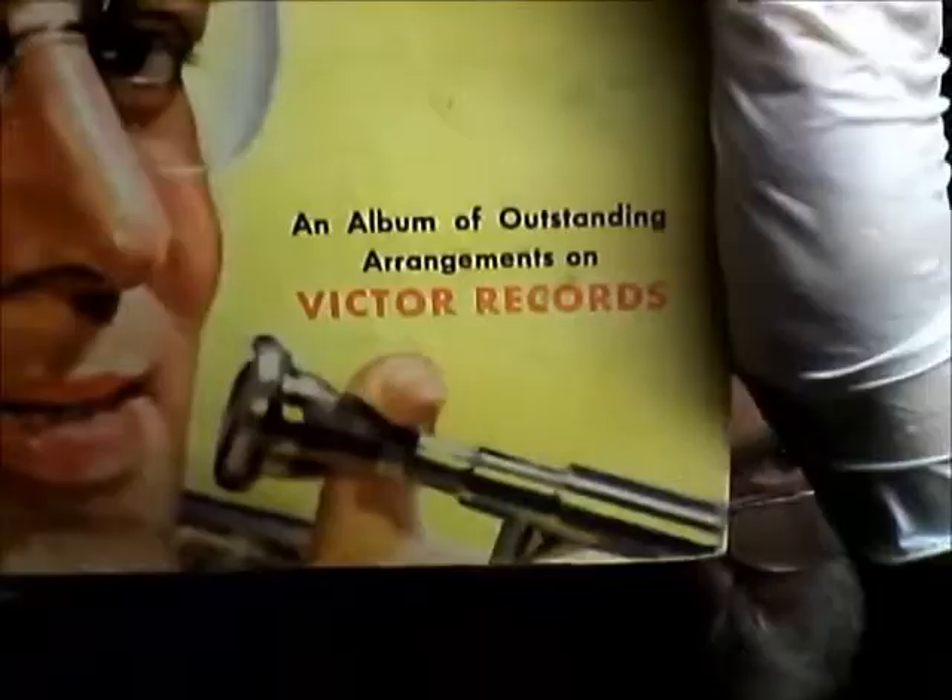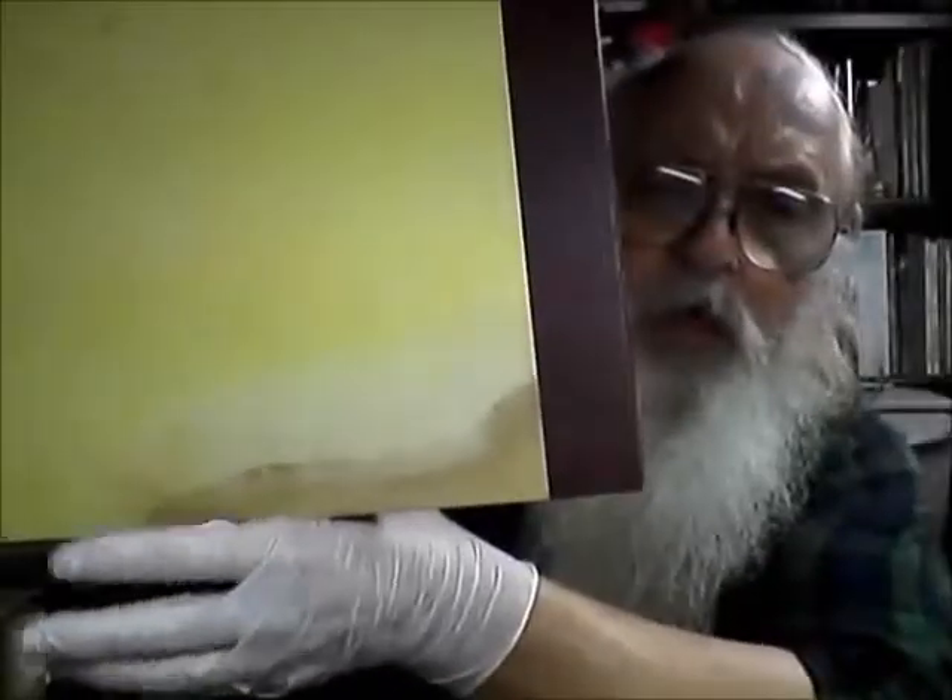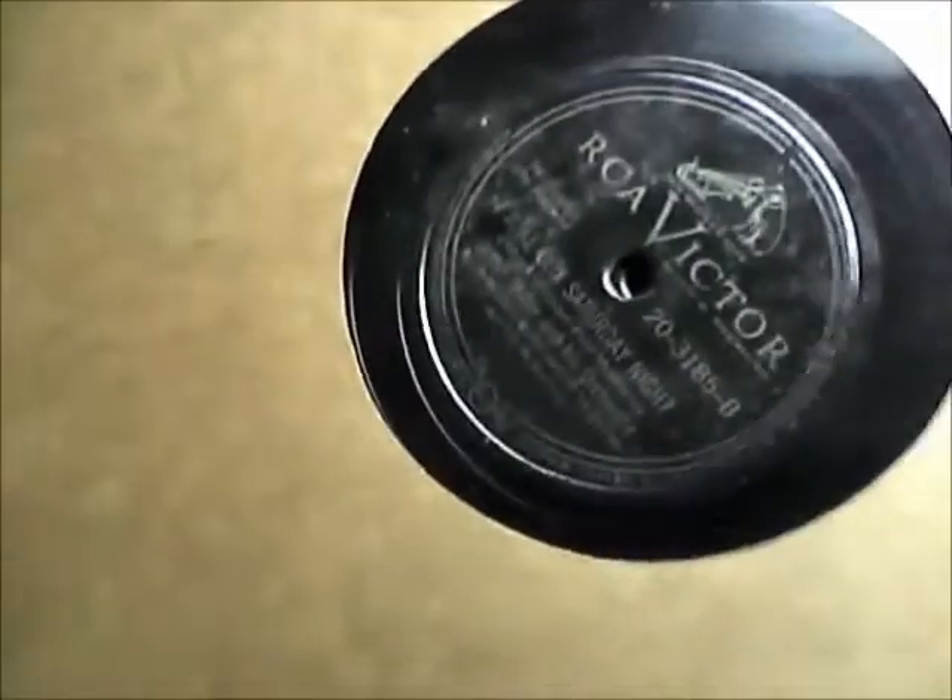Here's a box of 78 rpm records — Glenn Miller. I have no way of playing these right now because I took the amplifier from the chart table to power the speakers on my computer system. I tried to show what this one is but the writing is very small. The 78s should have a song list on the inner sleeve.